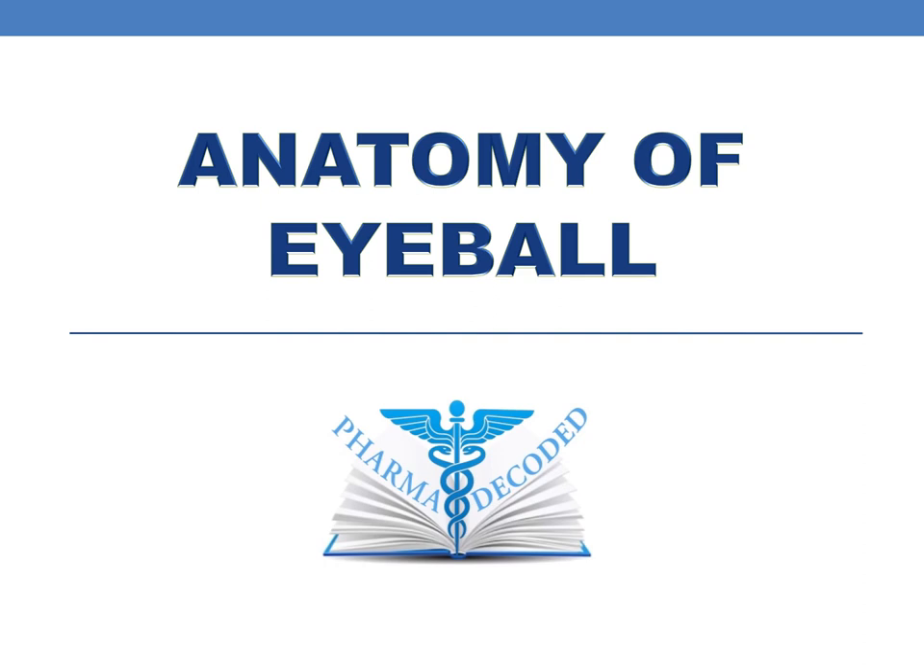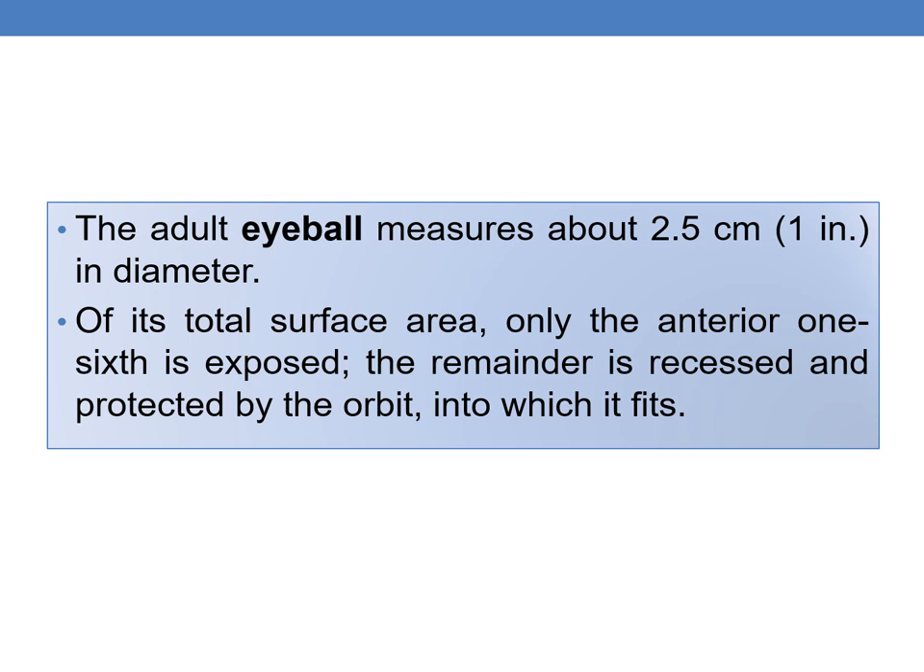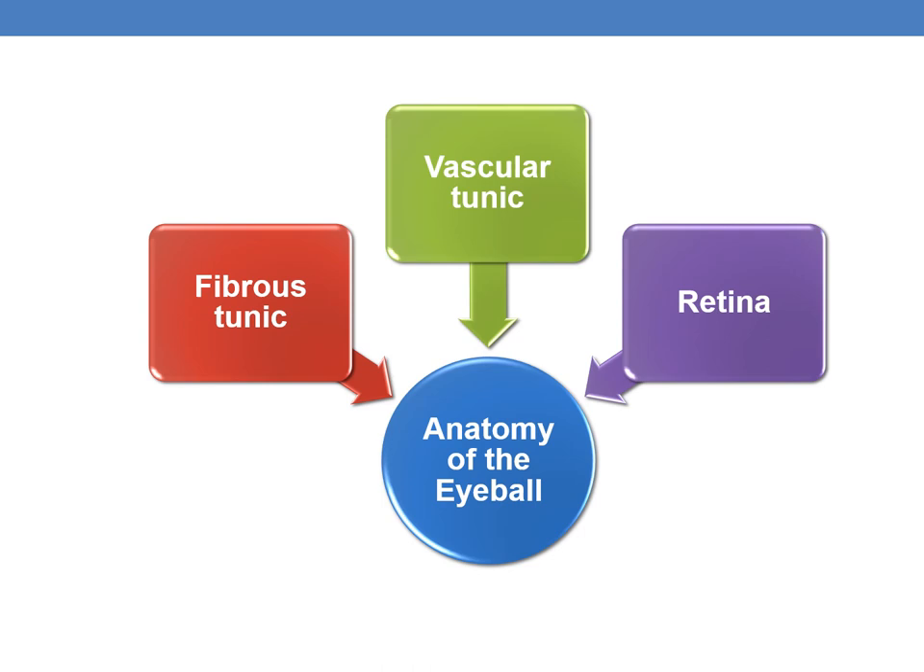Hello everyone, let us discuss the anatomy of the eyeball. The adult eyeball measures about 2.5 centimeters, that is 1 inch, in diameter. Of its total surface area, only the anterior one-sixth portion is exposed; the remainder is protected by the orbit into which it fits. The eyeball is mainly composed of fibrous tunic, vascular tunic, and retina.